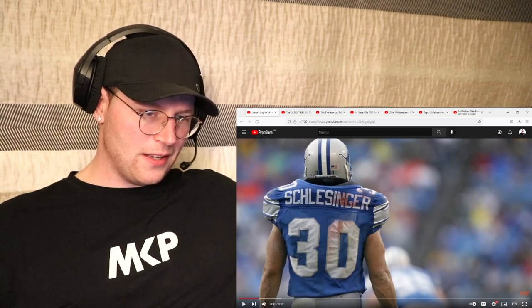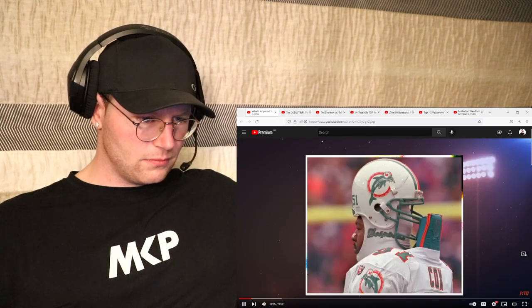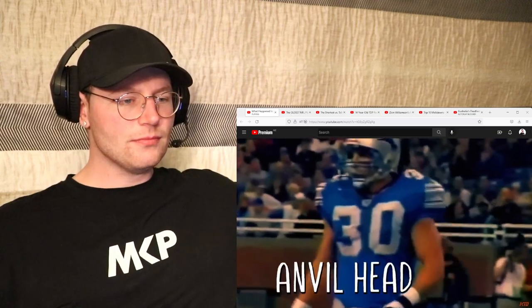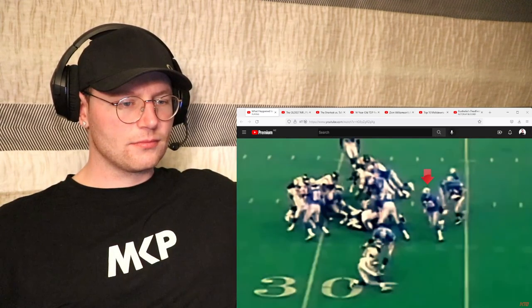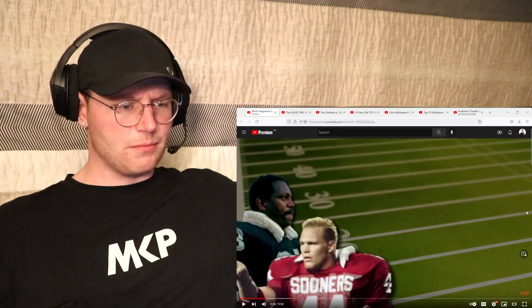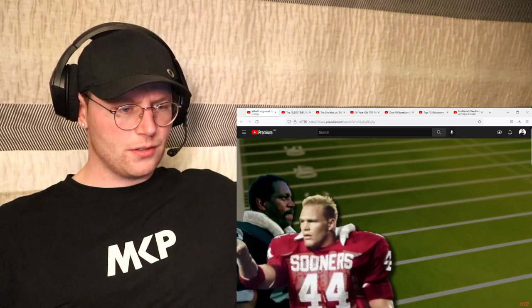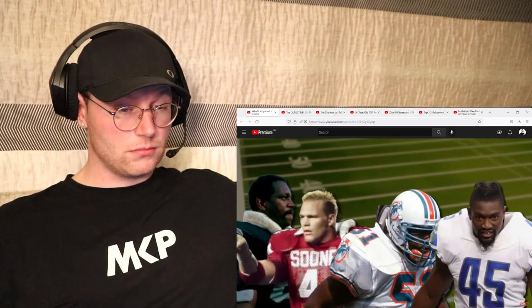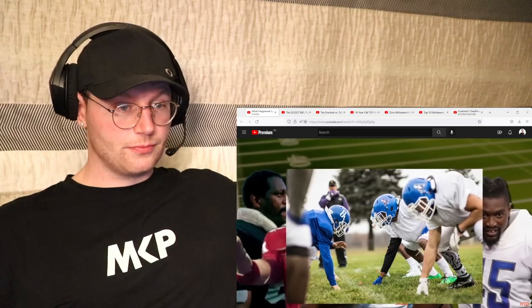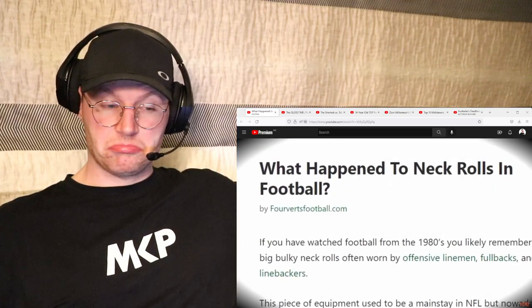That looks more like a bloody airplane neck pillow. There have been many forms - literally nicknamed 'anvil head' - coming to crush you at full speed. There were always significant players across the NFL and college alike who possessed some form of neck pad in one shape or another, and football kids all across America grew up attempting to emulate the look.